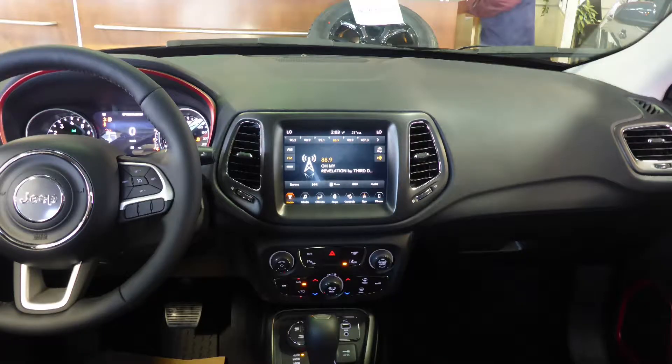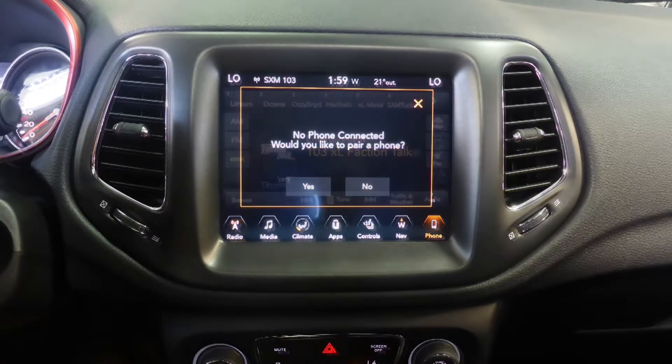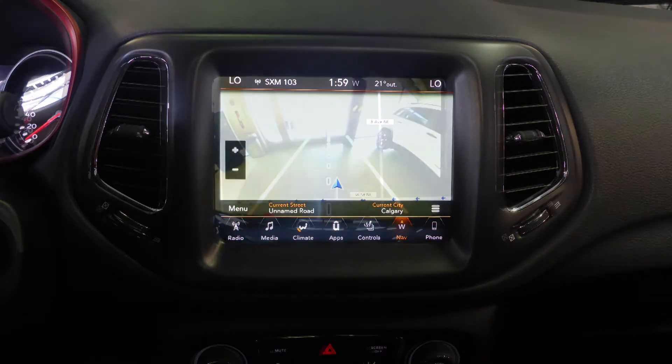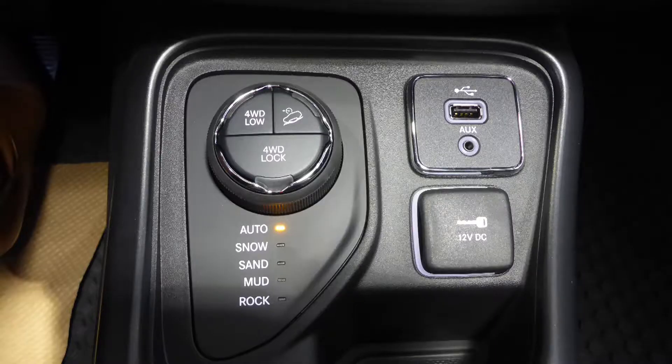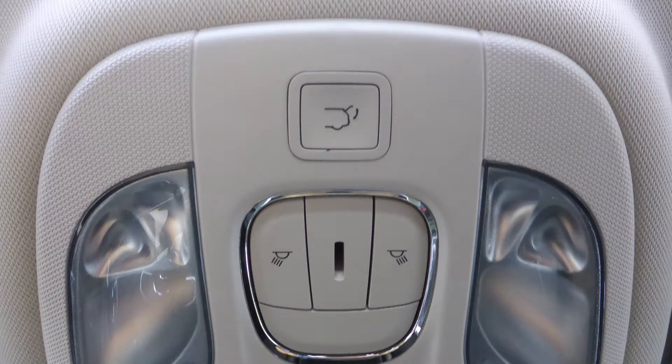A touchscreen media center with AM and FM radio, Sirius satellite radio, Uconnect voice command with Bluetooth, GPS navigation, a rear backup camera, an MP3 input jack, a USB port, a 115V power outlet, and a powered lift gate.